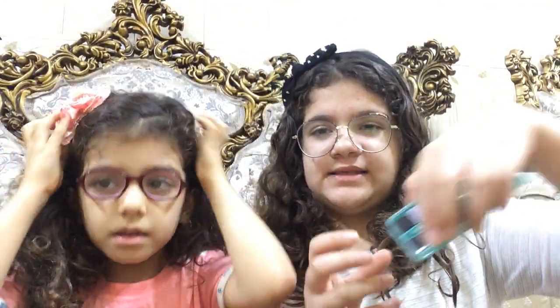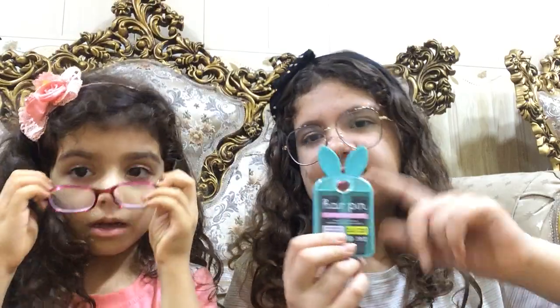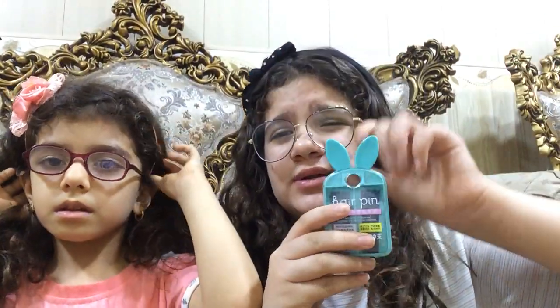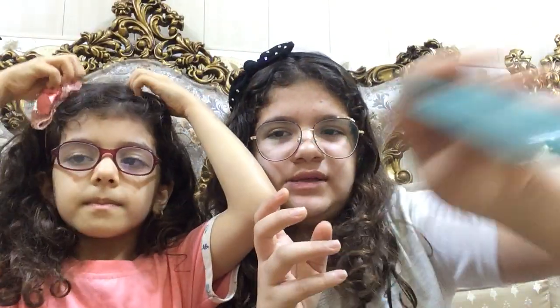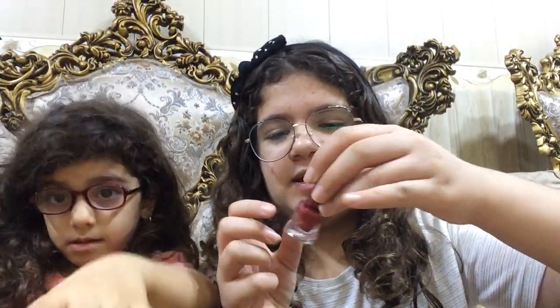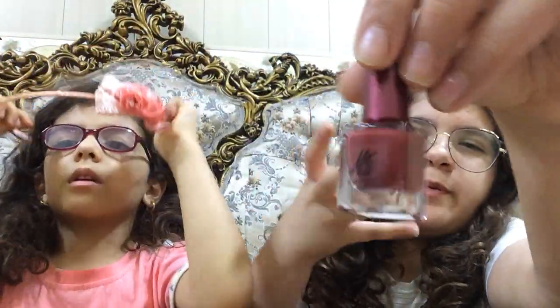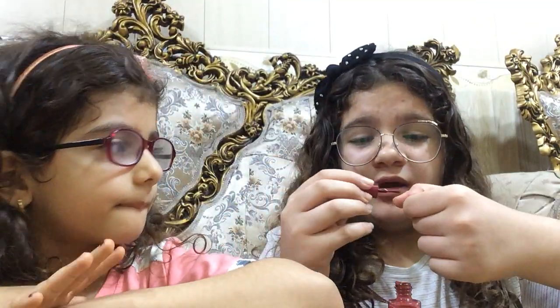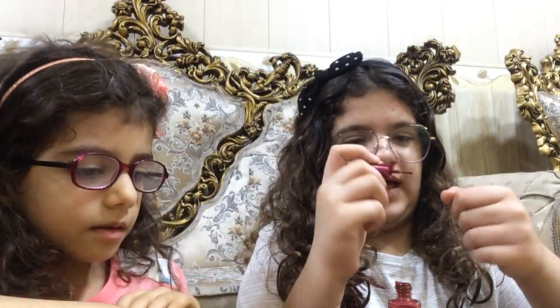Then we got this little cute pack of hairpins. They're black hairpins — the normal ones. But this one is so cute. Literally, look at the bunny eyes!